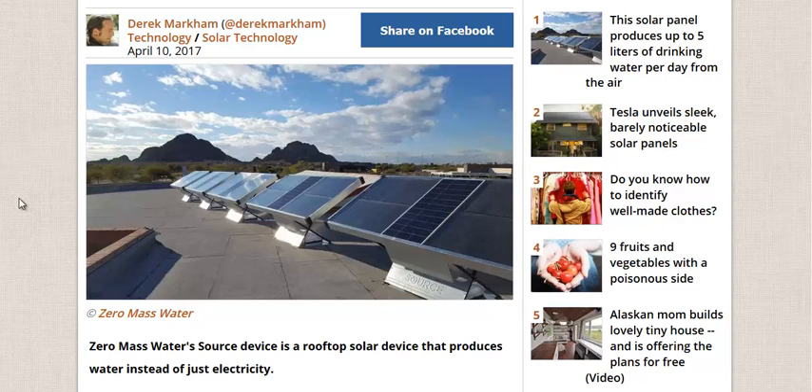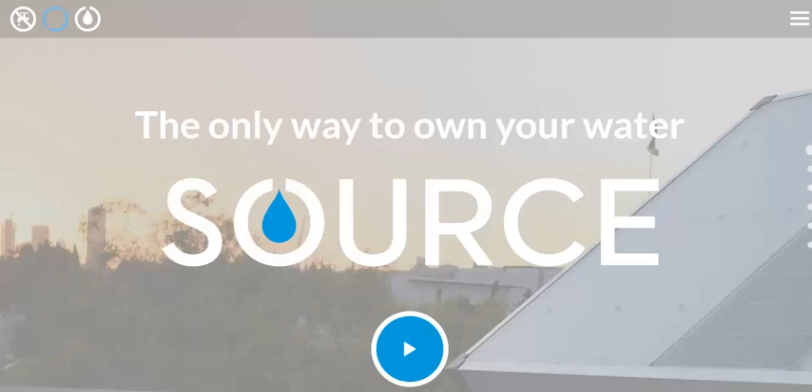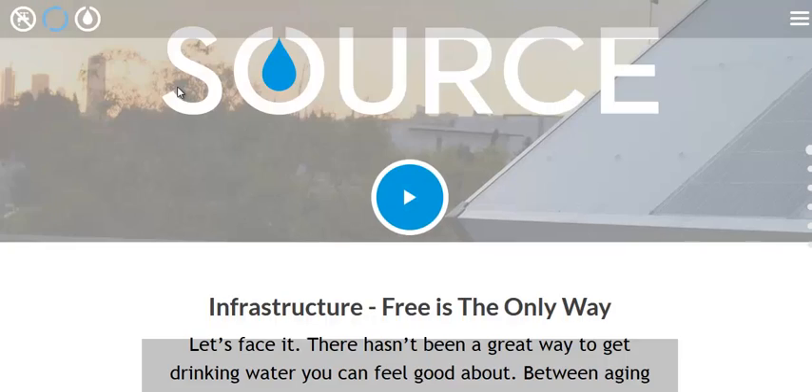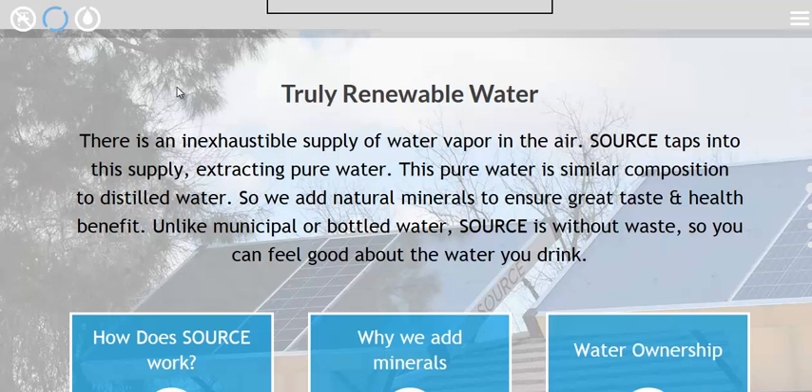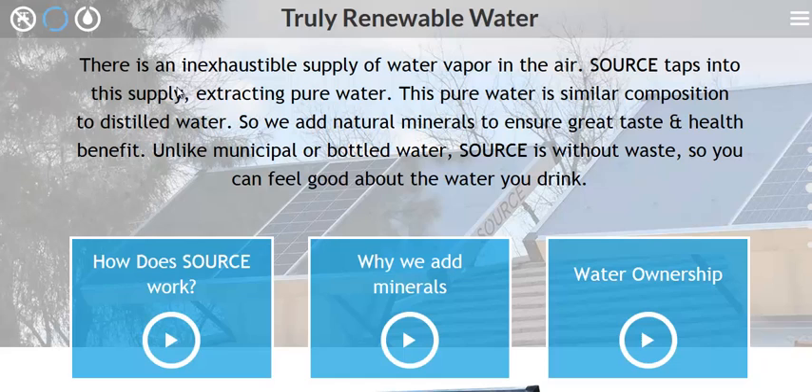So you do want to add minerals to any sort of pure water source. I'm going to go over to their website here — I'm linking to both pages. This is their technology page. It talks about the different ways and why it's important to own your own water source, the democratization of water, if you will. They believe water should be owned by everyone, just like the air you breathe is owned by everyone.